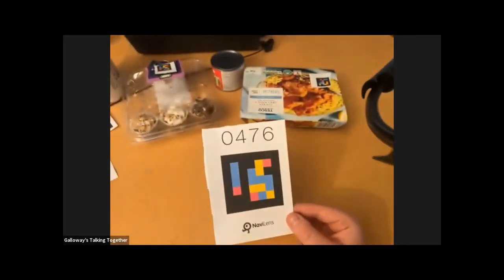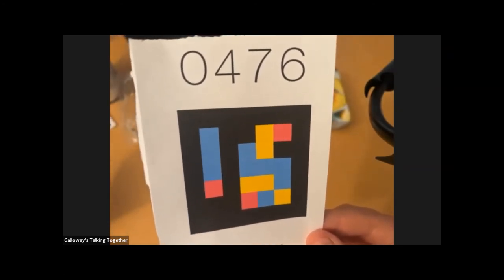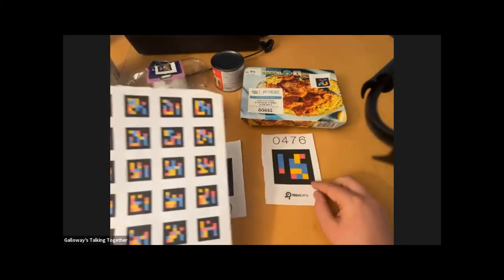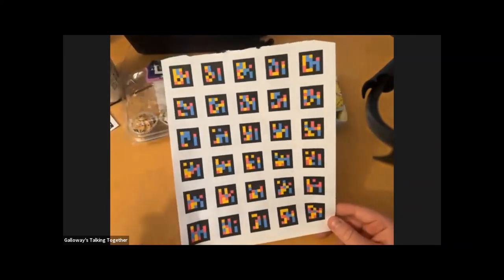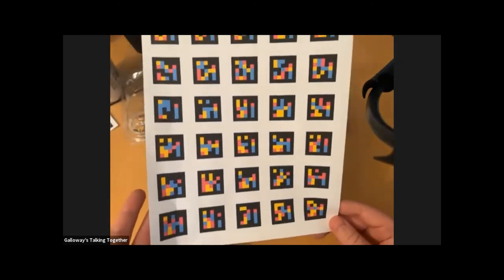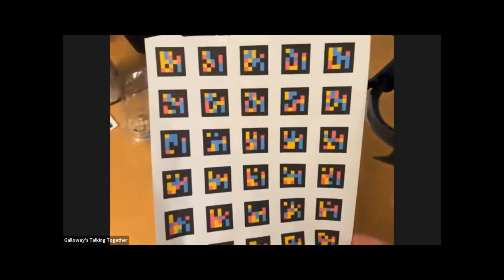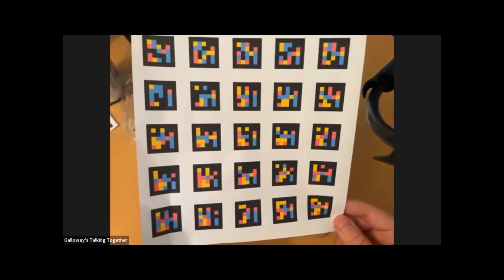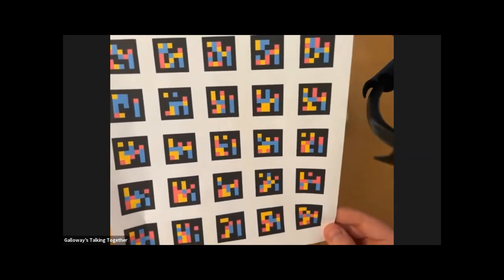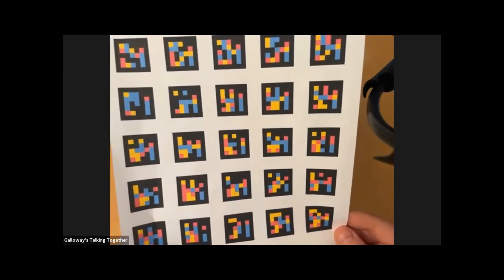The codes are all different. I requested these codes and they send them to you by email. I've printed them and cut them out. They come in all sizes — these ones on the page are quite small, and I've got about 60 on this page. You do need some sighted assistance to get them cut up, and then you can use sellotape or double-sided sticky tape to attach them to different things.